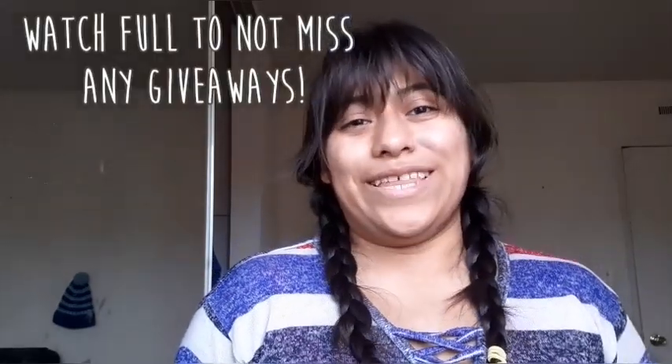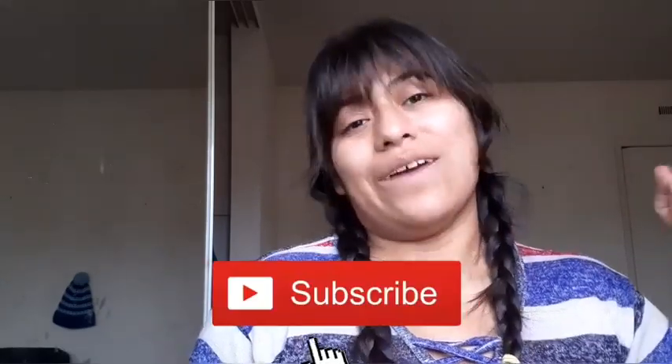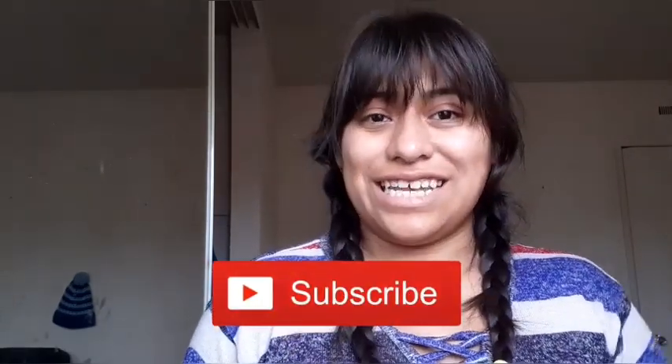Thank you guys for watching to the end — I'll see you guys in my next videos. Let me know what you guys want to see as well. I hope you really enjoyed me showing you all the free items I've gotten for this end of year. I can't wait for New Year to come and get more free stuff. Thank you guys, I appreciate you all for staying by my side, and I'll see you guys next time.